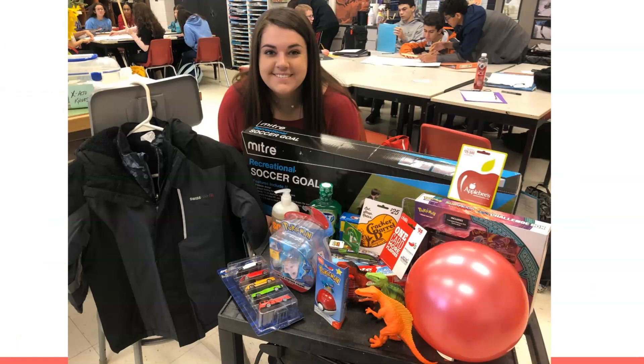One of our service programs that we usually have every year is supplying Christmas gifts to families who may be in need and children who may not otherwise have the Christmas that they want. We do so many service projects in the National Art Honor Society and I would love to have some of our art students at Northwest join us this year.